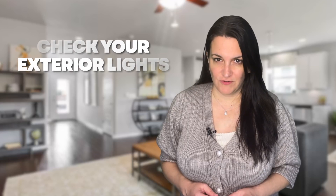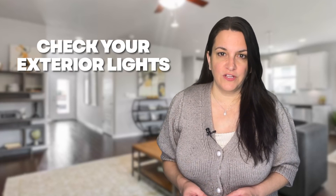Check exterior lights. As the sun sets earlier and the days get shorter, you'll want to ensure your outdoor lights work properly. Consider installing a timer so that they come on automatically at dusk and turn off at dawn to ensure that your home is always well lit. This will be especially helpful if you consistently arrive home from work or your kids' activities after dark.